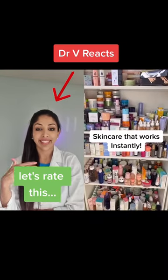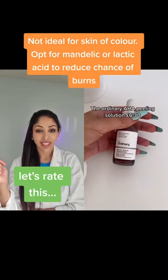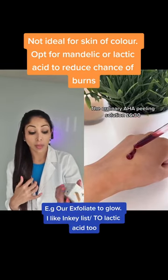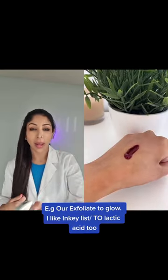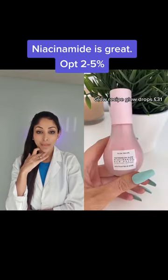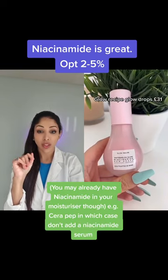Skincare that works instantly: The Ordinary AHA Peeling Solution. This literally sloughs off dead skin cells in seconds — it instantly leaves my skin so much brighter, smoother, and more glowy looking. The Glow Recipe Niacinamide Dewdrop — the hype around these is 100% real.